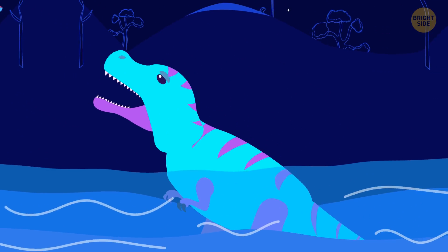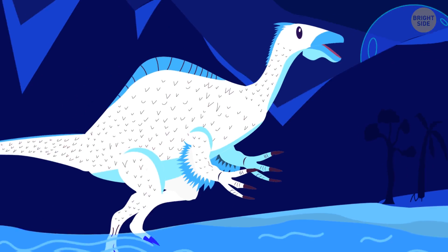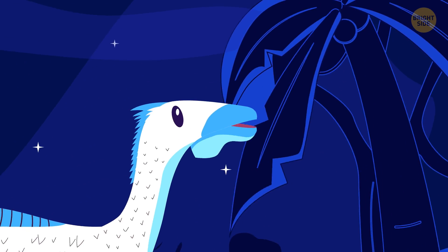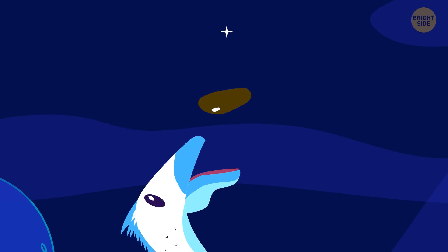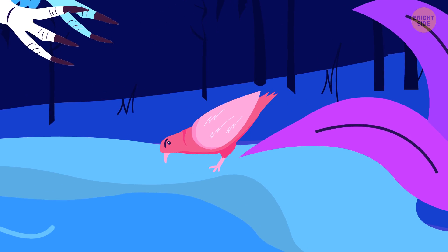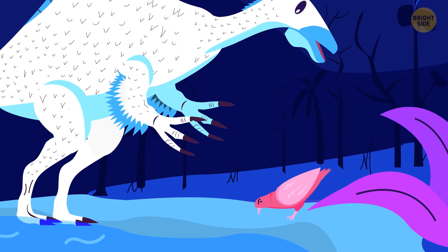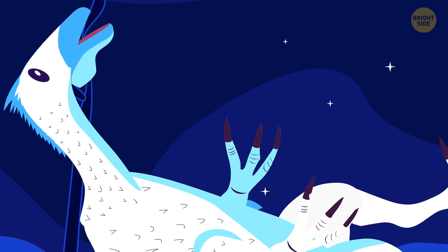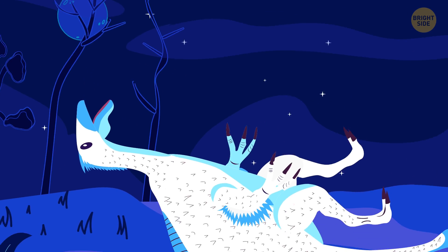Most scientists believe it was covered in feathers, too. Plants were the main dish on this dinosaur's menu. To digest plant food, Deinocheirus swallowed stones. Many modern birds do the same. Stones in the stomach grind the tough plant fibers. In one of the Deinocheirus specimens, scientists found 1,400 of those.